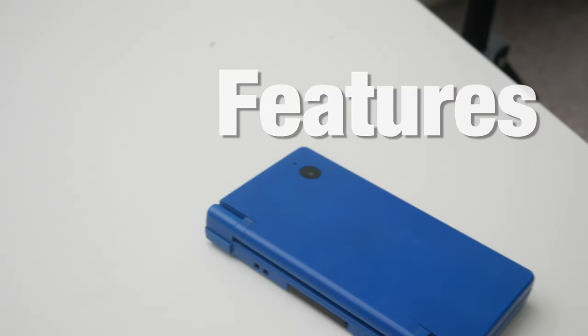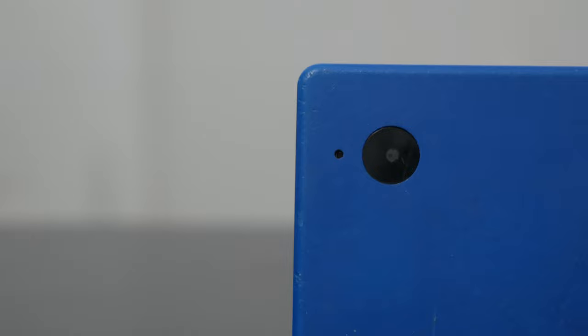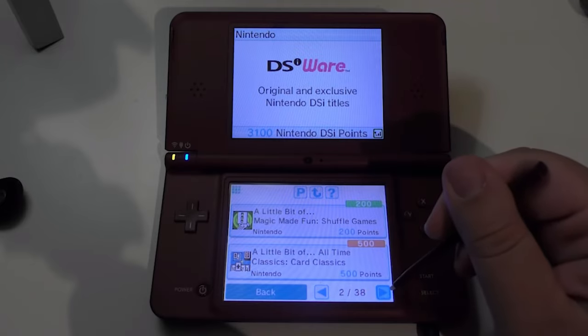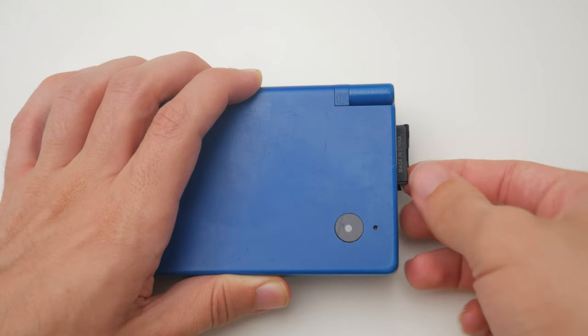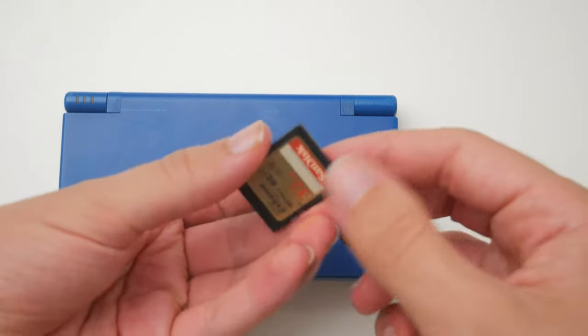The DSi already housed a bunch of unique apps on it, like Flipnote, a stop-motion animation app, or the camera — but we'll mention that further. Let me just say, this is ahead of its time, and that's not a joke. Something that was brand new to a device like this was the App Store — now you can download software online. There was also the ability to listen to music by uploading files from your SD card, which is itself a unique feature compared to the iPod.